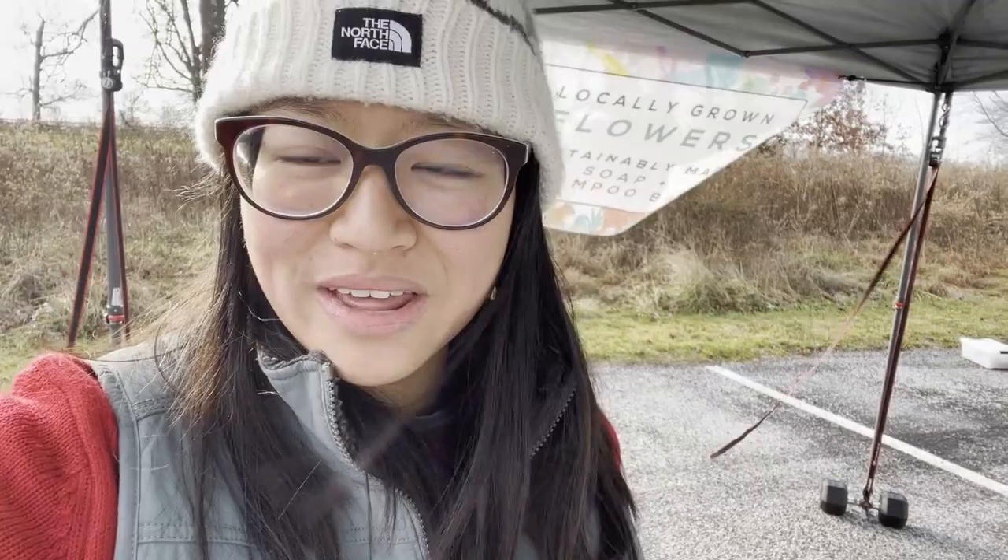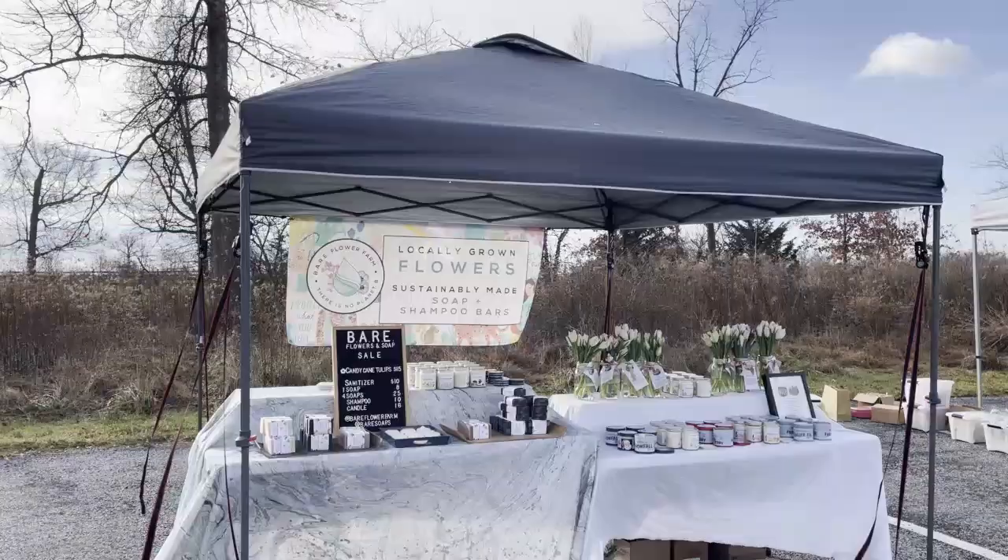Hey guys, we just got here to the market and just finished setting up. I'm pretty happy with the booth setup — it looks a little different than before. I put all of the holiday stuff into one corner with the tulips. I'll show you what it looks like.